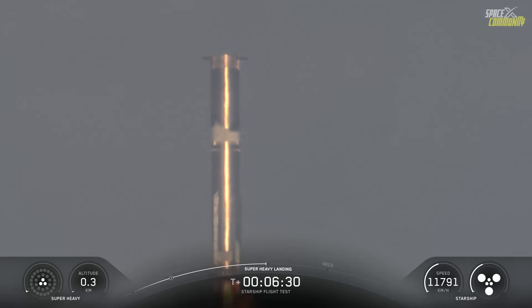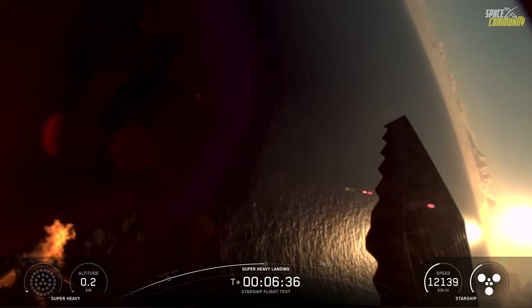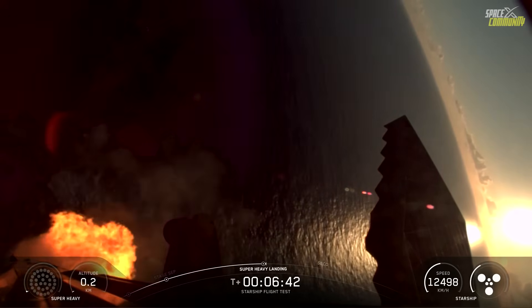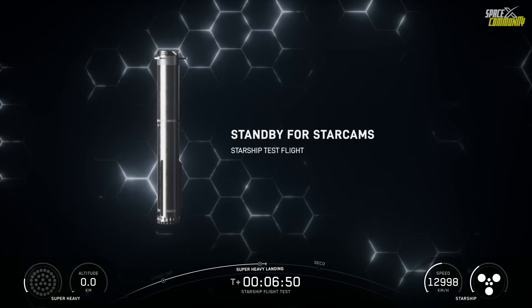Such resilience highlights the robustness of the Raptor engine design and the flight computer's ability to adapt in real-time. As the booster arced back towards Earth, it jettisoned its hot staging ring, a component that protects the engines during separation. In Block 2 boosters, this ring is detachable, allowing it to fall away into the Gulf of Mexico. Future Block 3 designs integrate this feature into the forward section, streamlining the vehicle.